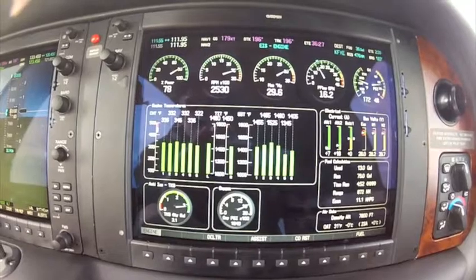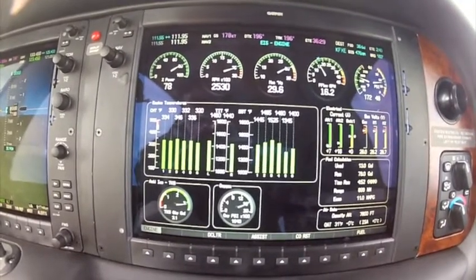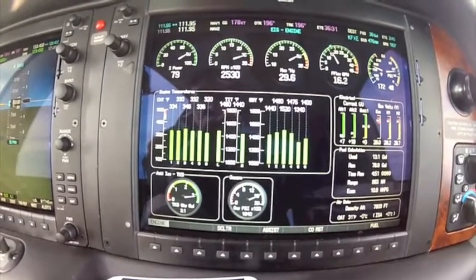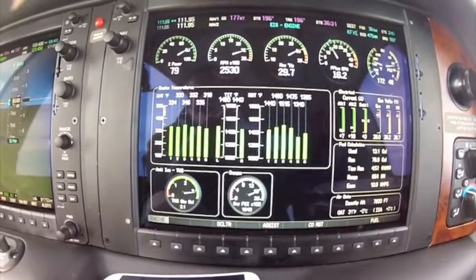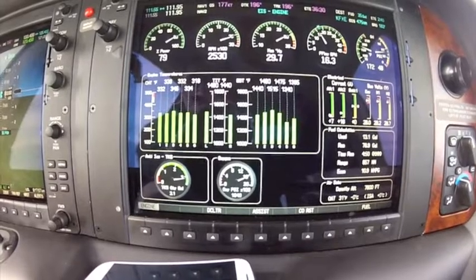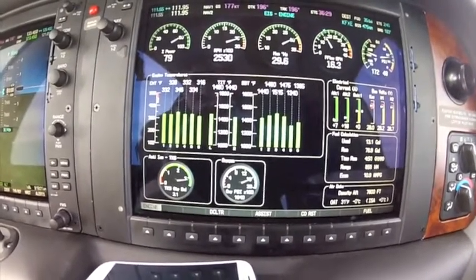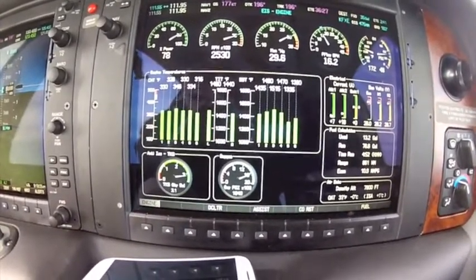About a half a gallon per hour will give you roughly a 15 degree decrease in your CHTs. If you're trying to get your CHTs down and you're on the lean peak side, you want to lean the engine out. Just remember, the CHTs are going to take a couple of minutes to actually decrease. So to summarize: on the rich peak side, if you lean it, temps go up. On the lean peak side, if you lean it, temperatures go down. And this applies to any aircraft that you're operating rich or lean peak.